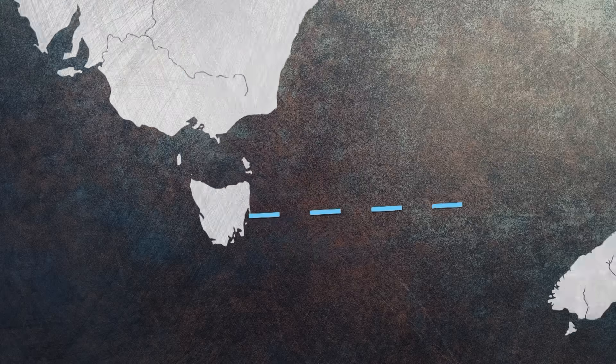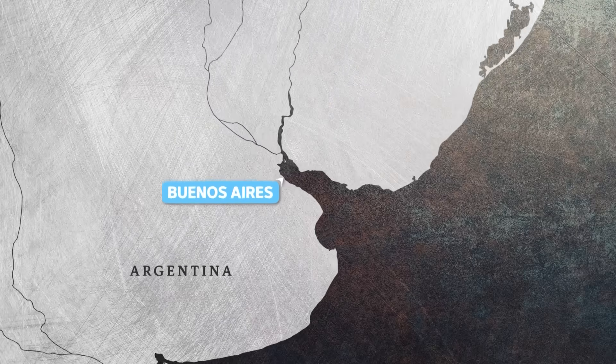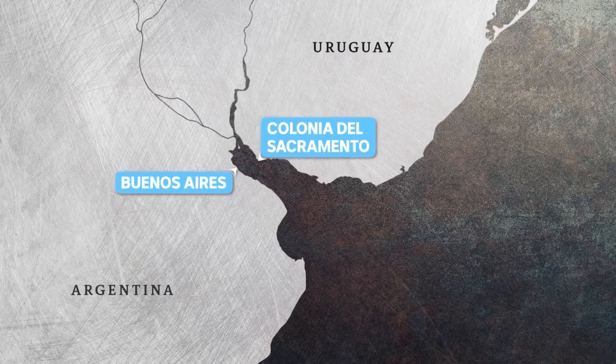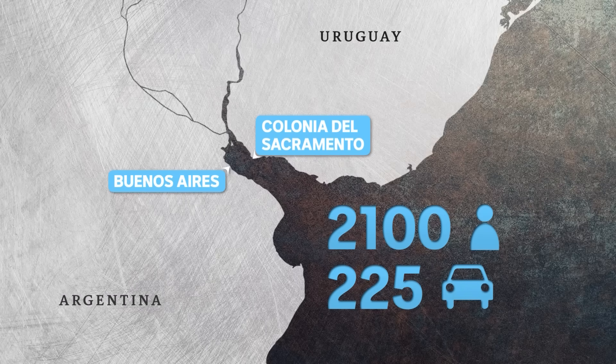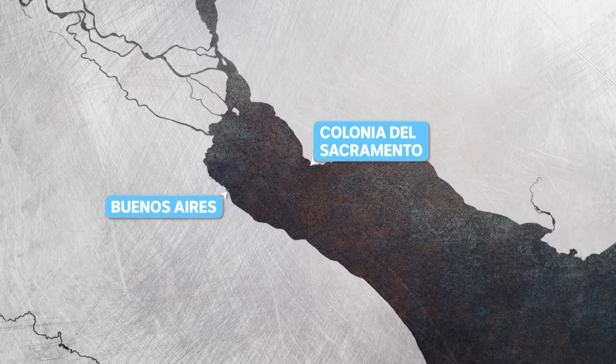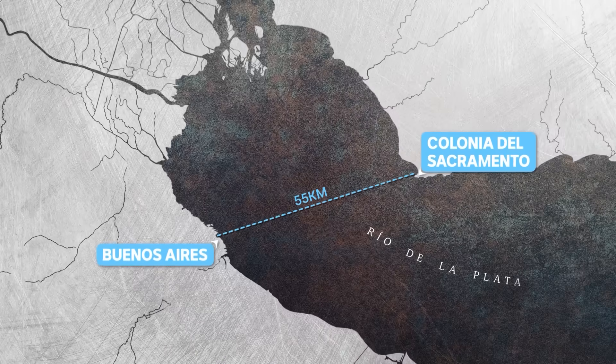A long way from its final destination in South America, the ferry will travel between Argentina's capital, Buenos Aires, to Colonia del Sacramento, Uruguay, carrying 2,100 passengers and 225 cars. It'll transport commuters 30 nautical miles, or about 55 kilometres, across the River Plate three times a day.